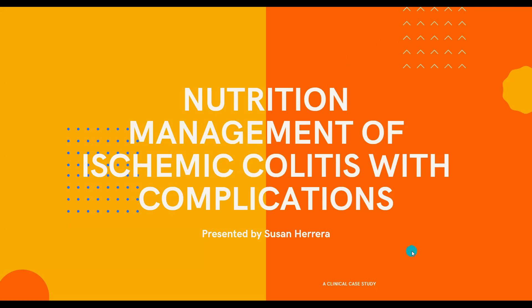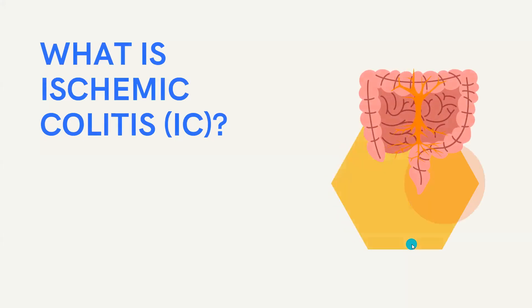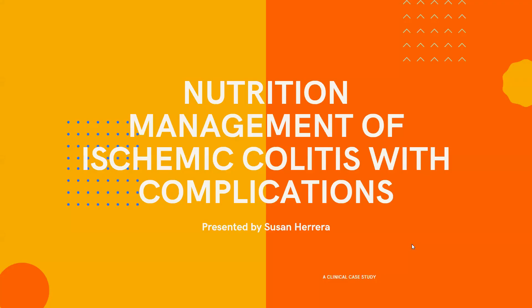Hello, and welcome to my presentation titled Nutrition Management of Ischemic Colitis with Complications. My name is Susan Herrera. I am one of the PHFV WIC Dietetic Interns.